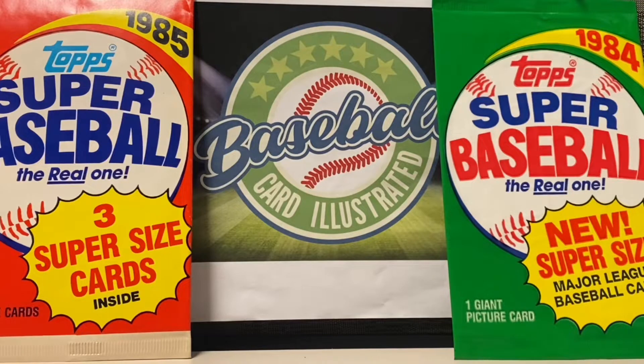Hey everybody, it's Bronco and I am back. Sorry to use a line from Tony Black there, but we're warm and comfortable inside now in the comforts of the Baseball Card Illustrated studio. We have some mail to go through, and then we'll get to the Topps Archives. You can see some Topps Super Baseball giant cards that Kevin and I are going to be opening fairly soon here on the channel.